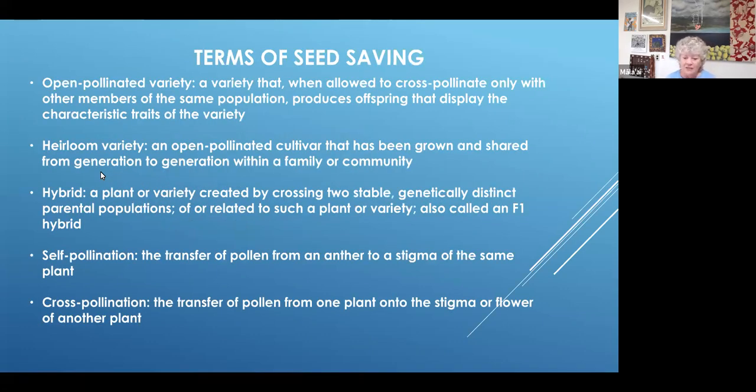Let's go over some of the terms of seed saving. Open pollinated plants or seeds are a variety that, when allowed to cross pollinate only with other members of their same population, produce seeds exhibiting the same characteristic traits from the parent plants. Say I had an open pollinated sunflower — if they were cross pollinated by insects or wind, as long as they're the same variety, the seeds they produce should exhibit the same traits. That's the type of seed we want to grow: either open pollinated or heirloom.